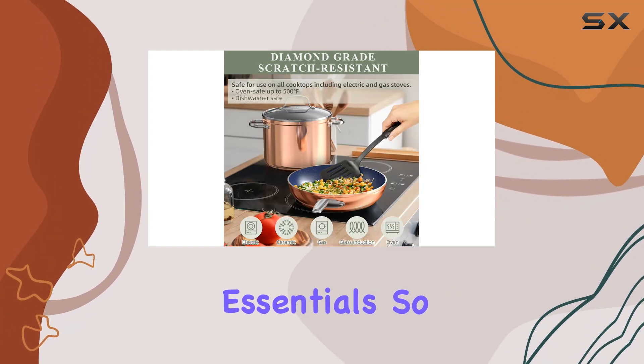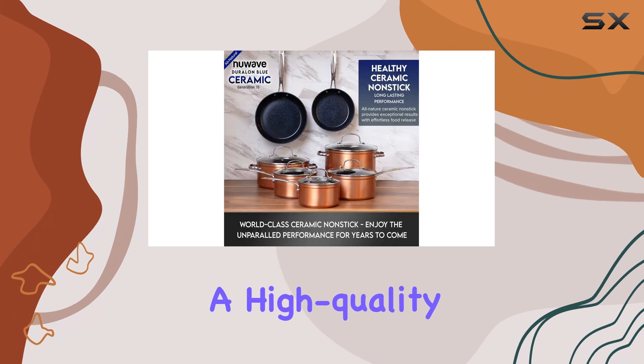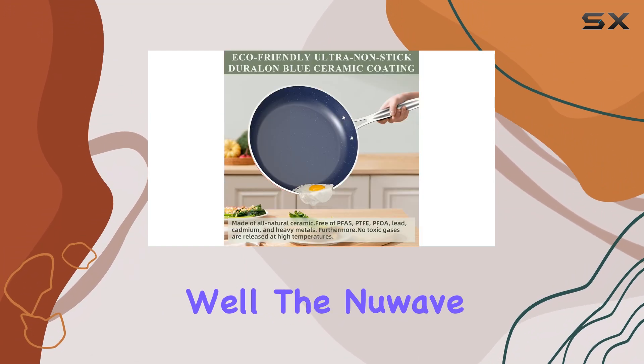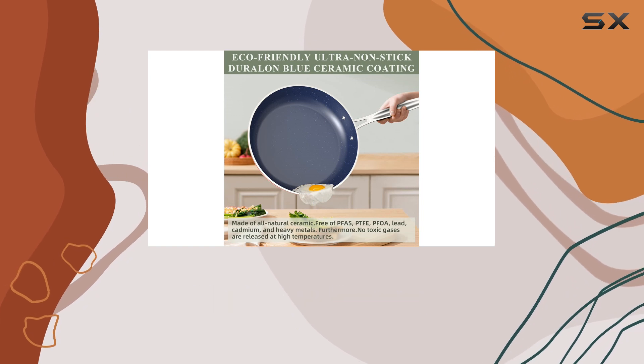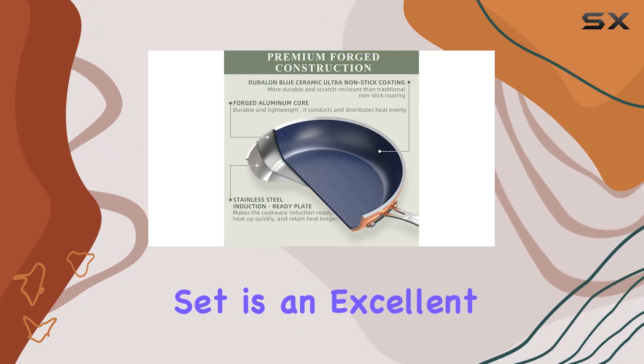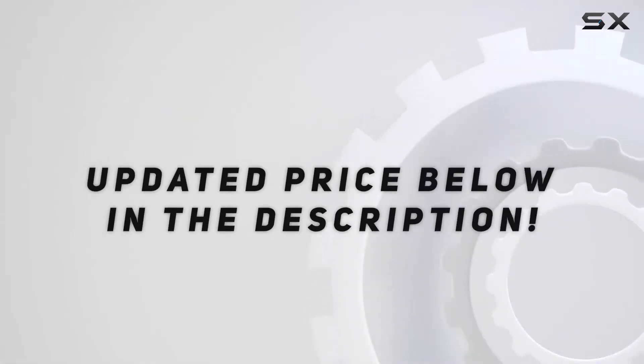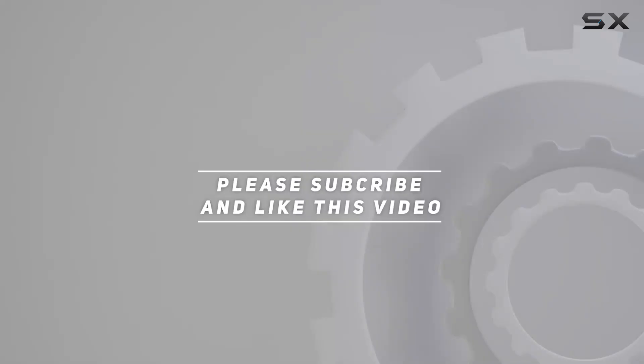So if you're in the market for a high-quality, durable, and stylish cookware set that performs exceptionally well, the New Wave Healthy Duralon Blue ceramic nonstick cookware set is an excellent choice. Check out the video description for updated pricing, and thank you for watching.